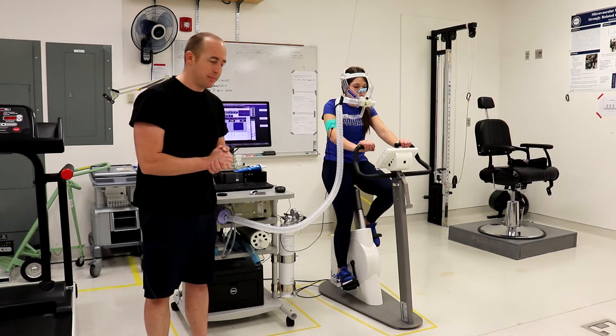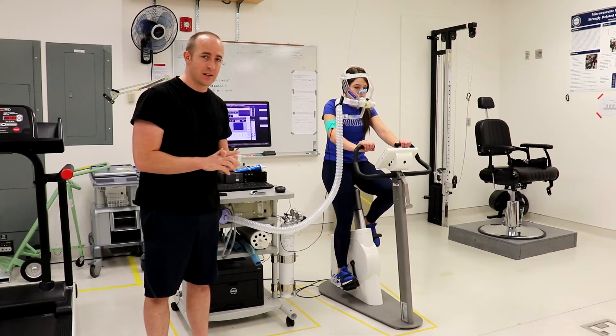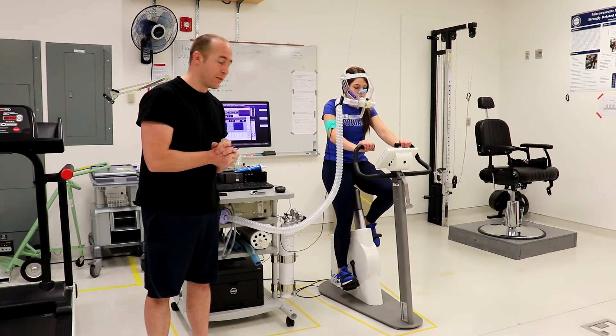Here with Jessica Lindy — she is going to cycle at 150 watts for a couple of minutes, and we're going to look at what happens to her VO2, her rate of oxygen consumption.